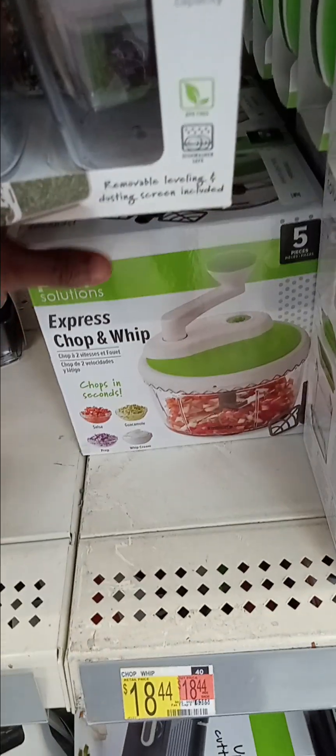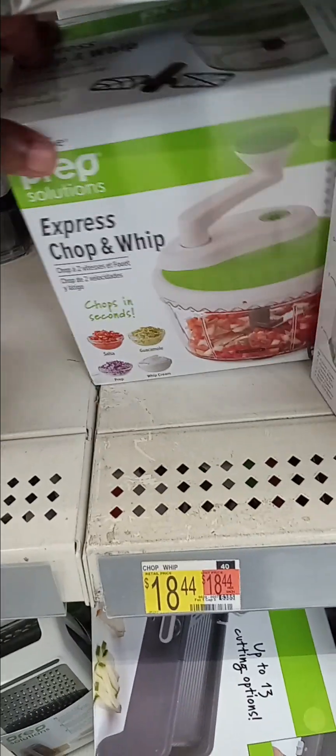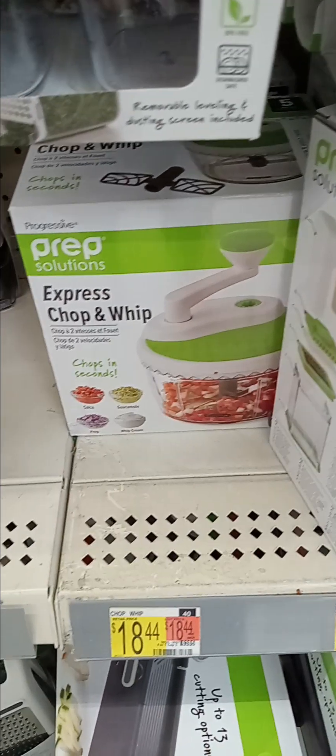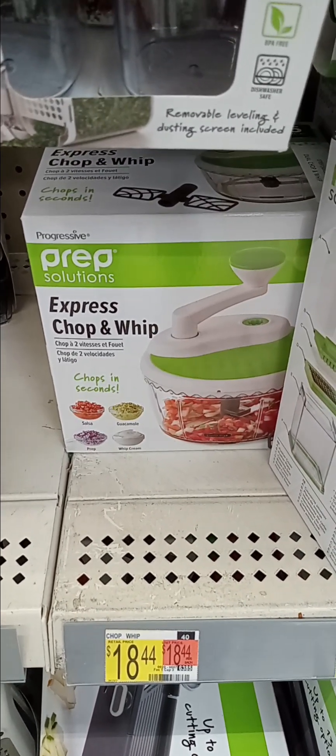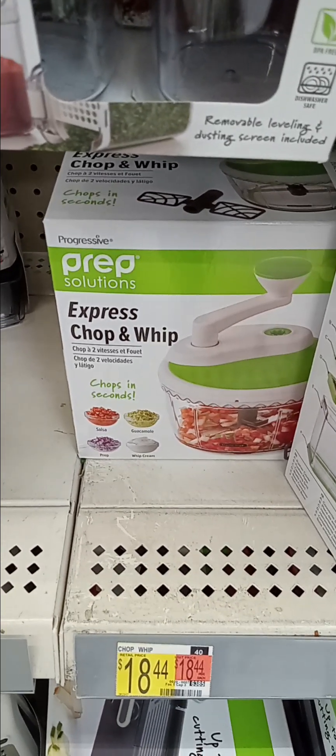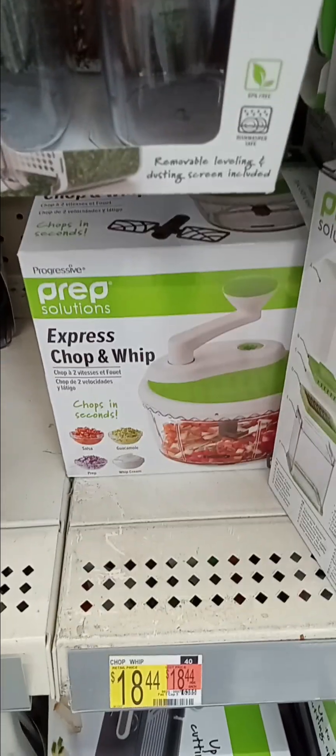And here's a chop and whip. This is $18.44. Chops all your vegetables, chops sandwiches, make a salsa, whip cream, guacamole — this will do it.